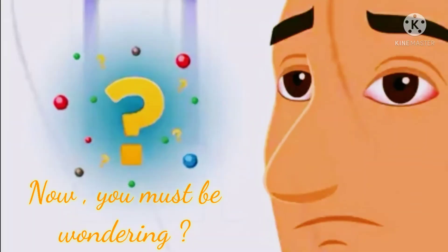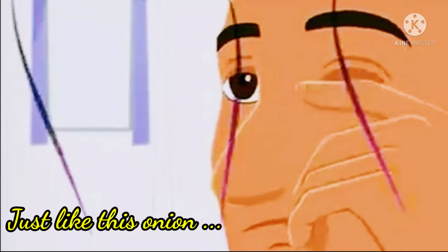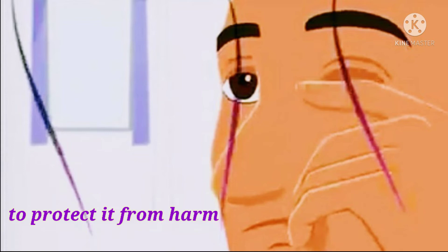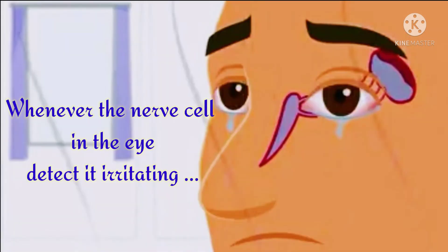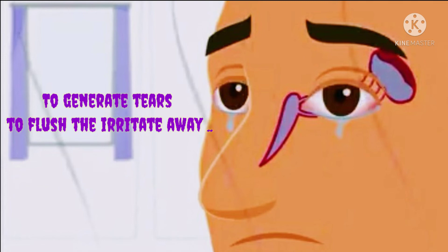Now you must be wondering how the eye responds to this. Well, just like the onion, our eyes also have a mechanism to protect themselves from harm. Whenever the nerves in the eyes detect irritation, they signal the tear glands to generate tears to flush the irritants away.